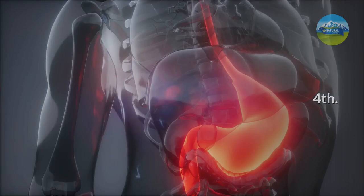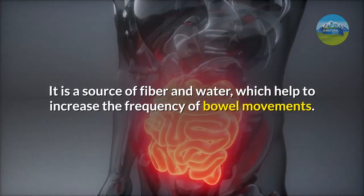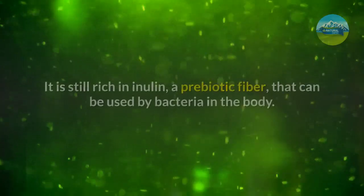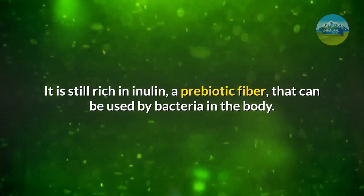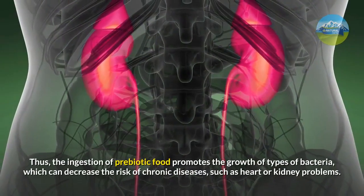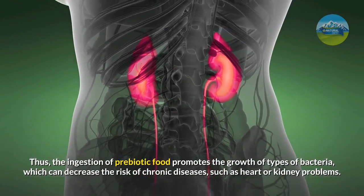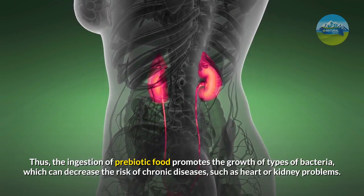Fourth: it helps digestion. It is a source of fiber and water, which help to increase the frequency of bowel movements. It is also rich in inulin, a prebiotic fiber that can be used by bacteria in the body. Thus, the ingestion of prebiotic food promotes the growth of types of bacteria which can decrease the risk of chronic diseases, such as heart or kidney problems.